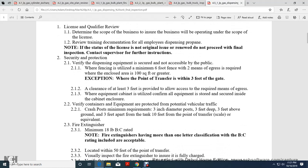Security Protection: Verify the dispensing equipment is not accessible to the public when fencing is utilized, with a minimum 6-foot fence and two means of egress. An enclosed area of 100 square feet or greater is required. Exemption: without a point of transfer within 3 feet of the gate, a clearance of at least 3 feet allows access. Equipment stored within a security cabinet enclosure also satisfies this requirement.